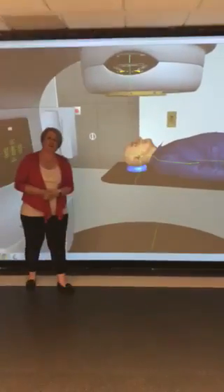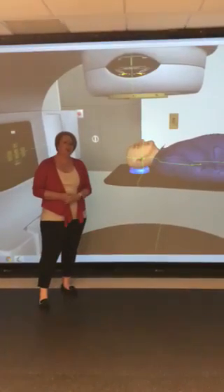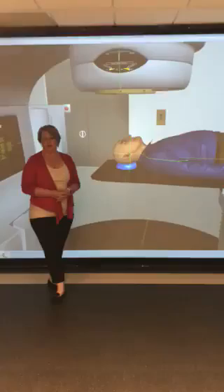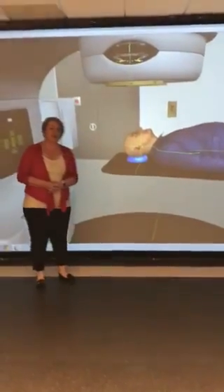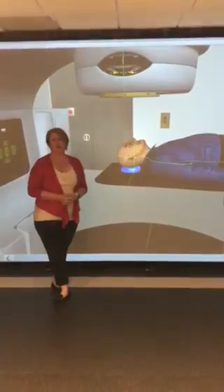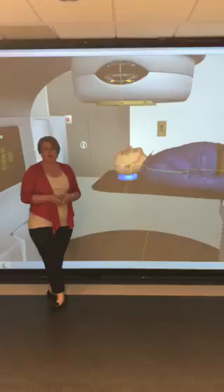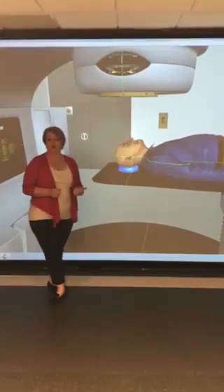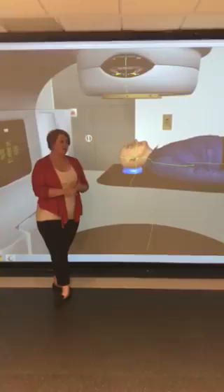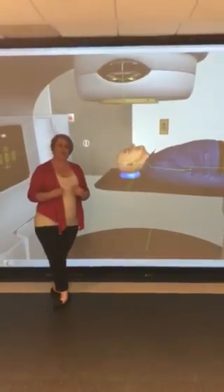Hi, my name is Debbie and I'm one of the radiation therapy lecturers here at the University of Newcastle. Today I'm going to tell you a little bit about what radiation therapy is and what our course involves here at Newcastle. Radiation therapy is a division of medicine that a lot of people probably haven't heard about. It comes under the medical radiation science banner, which incorporates diagnostic radiography — taking x-rays — nuclear medicine, which includes bone scans and PET scans, and radiation therapy, which is us.